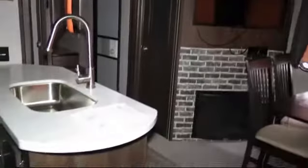Rounding out the features are an electric awning, overhead kitchen storage, ducted AC, roller shade window coverings, walk-in pantry, dual bedroom nightstands, and it sleeps up to seven people.